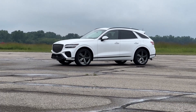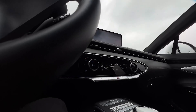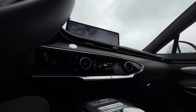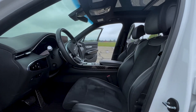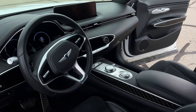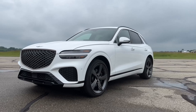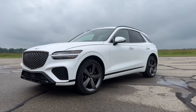2024 Genesis GV70. It's no easy feat making a splash in the luxury crossover market. Genesis has to compete with names like BMW, Lexus, and Cadillac, after all. But the 2024 Genesis GV70 has the goods to steal buyers from the big brands, and updates this year will only add more value.